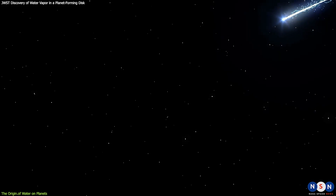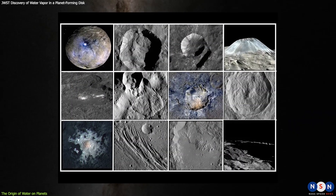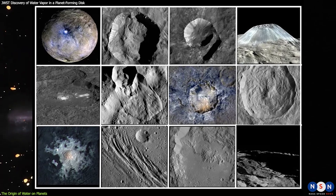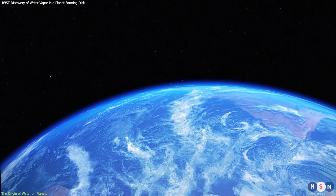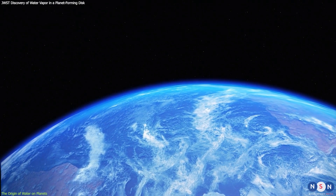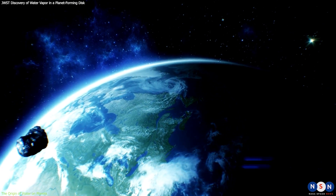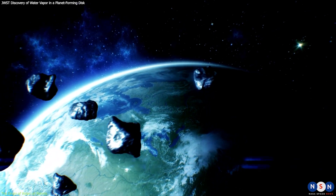However, this does not exclude the possibility that water can also be delivered to planets later by comets and asteroids. In fact, some studies suggest that comets and asteroids may have different isotopic compositions of water than the disk, and that these differences can be used to trace the origin of water on planets. For example, some studies suggest that Earth's water has a similar isotopic composition to that of carbonaceous chondrites, which are a type of asteroid rich in organic matter and water. Therefore, by measuring the isotopic composition of water in different parts of the disk and in different types of comets and asteroids, we may be able to determine how much water came from each source and how it was distributed among the planets.